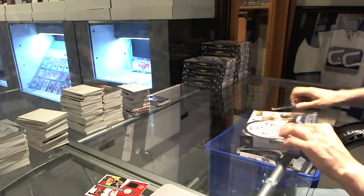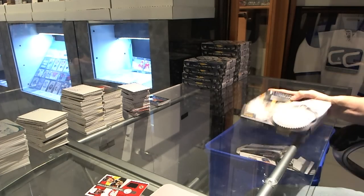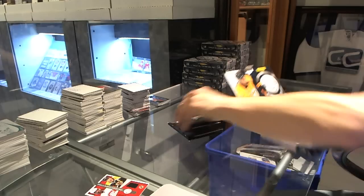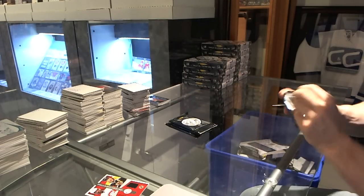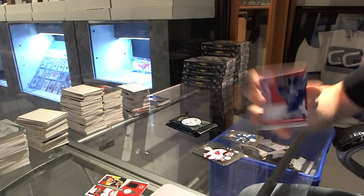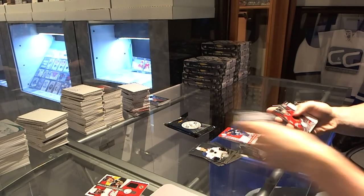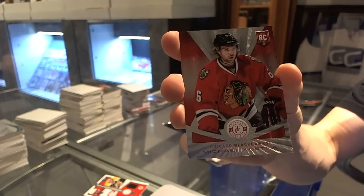Box two. Rookie for the Lightning, Nikita Kucherov, and a jersey for the Toronto Maple Leafs, Joffrey Lupul. We've got a Platinum Red rookie, number to 100 for the Chicago Blackhawks, Mike Kostka.